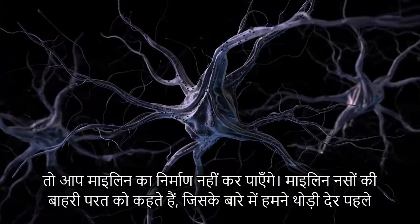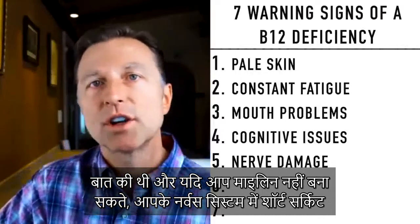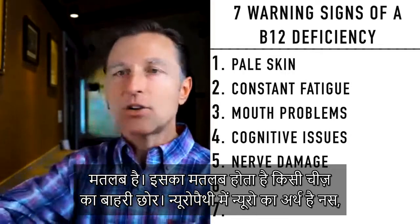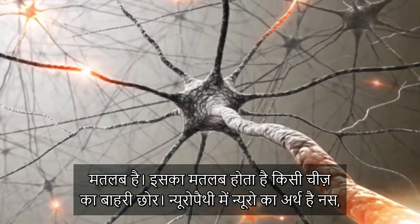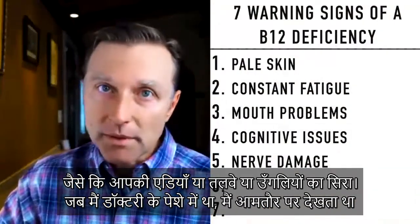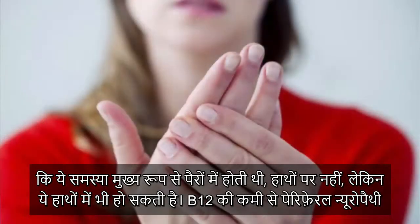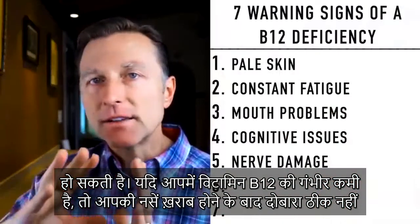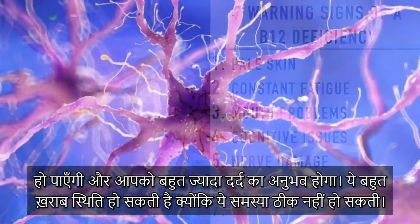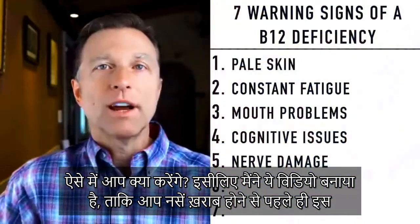Number five: nerves. If you're deficient in B12, you're not going to be able to make myelin — the coating around the nerves. If you can't make myelin, you're going to start getting a short-circuiting problem in the nervous system, and that's going to show up as peripheral neuropathy. Peripheral means the outer edges — like your toes, the bottom of your feet, or your fingertips. In practice, I've mainly noticed it in the feet. If you're very severely deficient in B12, you can experience irreversible nerve damage and be in severe pain. This is why I'm doing this video — so you can catch it before it creates irreversible nerve damage.